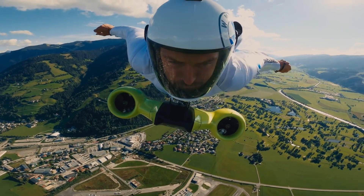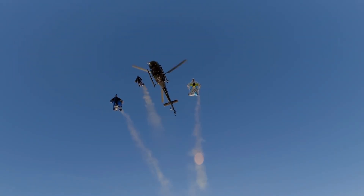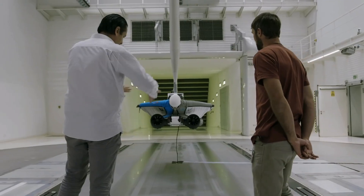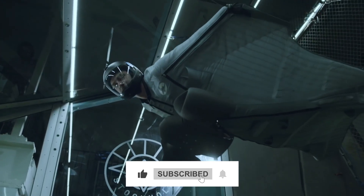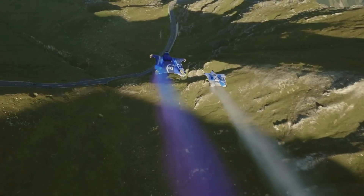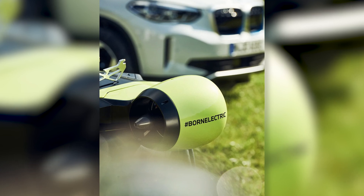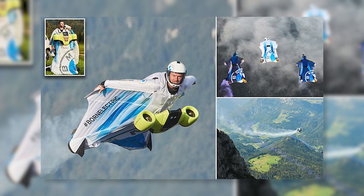Imagine impellers and a compact electric drive unit seamlessly woven into the fabric of your wingsuit. It's not just about soaring through the skies — it's about defying gravity with style and control. It promises longer and more exhilarating flights like you'd never thought possible. With the BMW Electrified Wingsuit, we're not just talking about innovation — we're talking about rewriting the rules of soaring through the air. When BMW takes flight, it's a journey that's nothing short of electrifying.